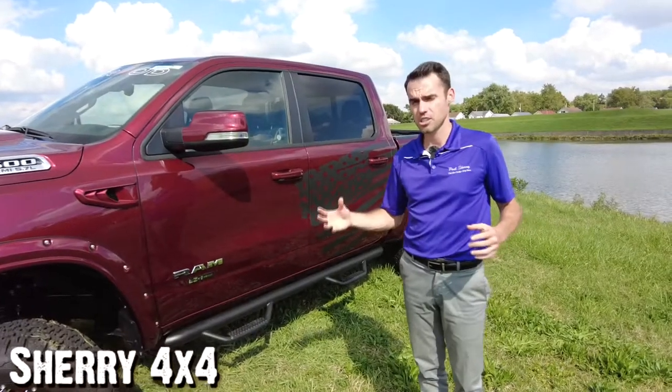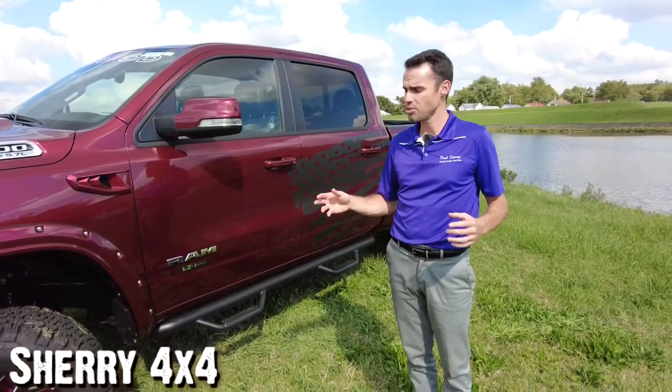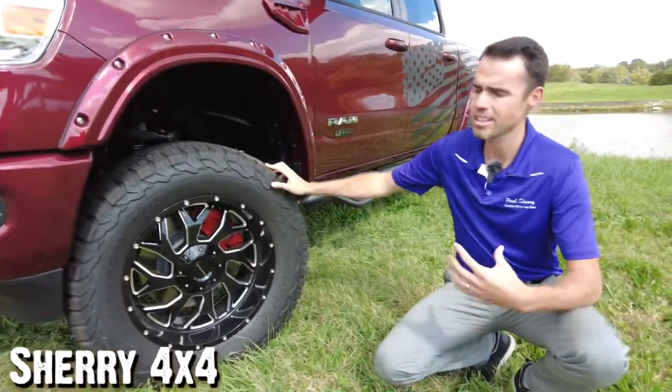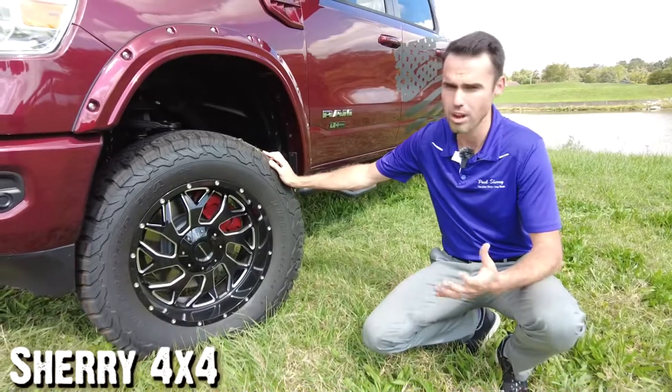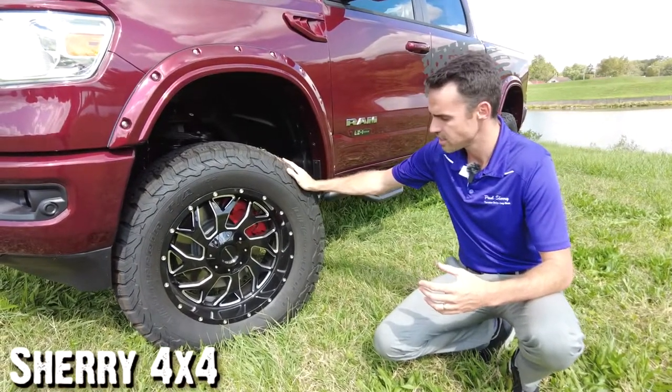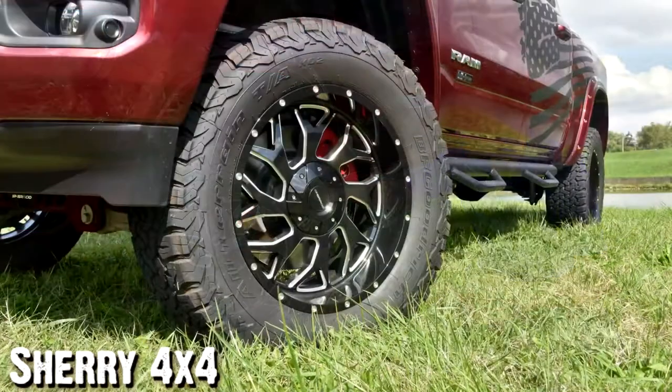So what we got here is a 6-inch suspension lift on this Ram pickup truck, 35-inch BF Goodrich KO2 tires. These are the tires all off-road enthusiasts want. When you go on the forum and read the reviews, this is the one everyone wants. 20-inch Sherrod Custom Wheels here.